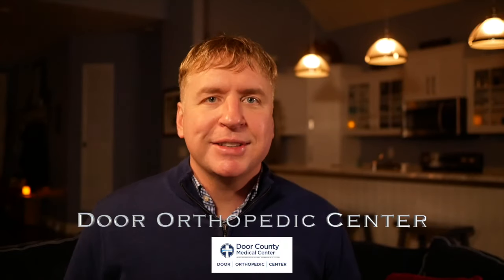Welcome — this video is going to cover your six-week post-op visit after knee replacement surgery. If you've made it this far, six weeks after surgery, congratulations. You've been through the worst of it. We're going to discuss what to expect at this stage and what to expect in the weeks and months to come.